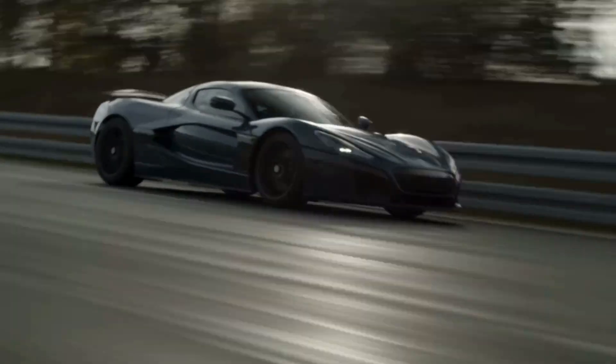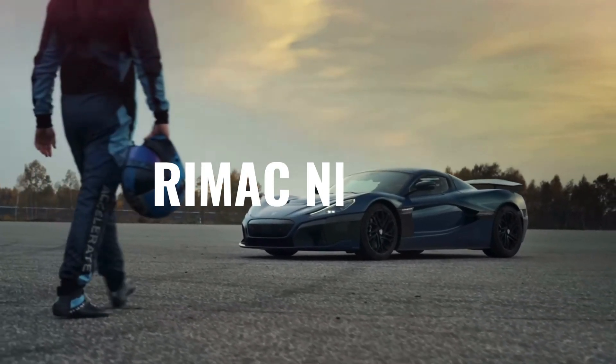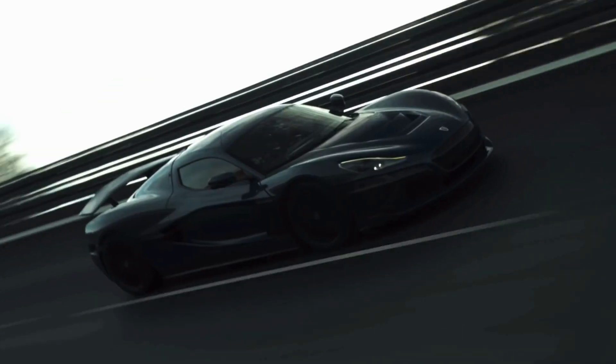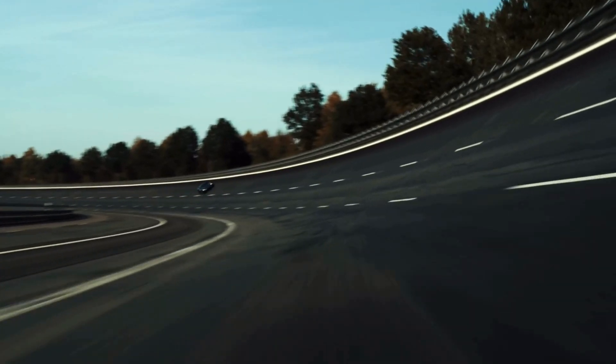Welcome to the future of automotive engineering, introducing the Remak Navira, the world's first electric hypercar. This extraordinary machine is about to redefine your perception of speed and power — get ready to be blown away.